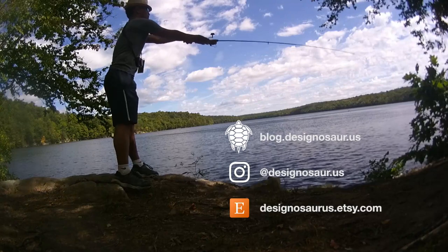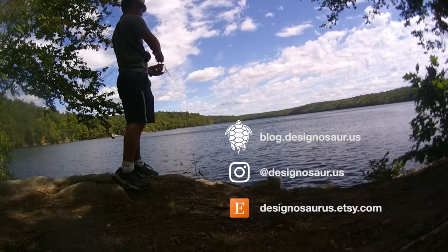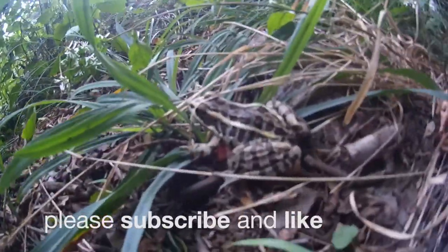Thanks for watching my quick peek at the Split Rock Reservoir in New Jersey. Please subscribe and like if you enjoyed this video. Happy hiking, paddling, and fishing, everybody. Hey, froggy — it's a froggy!